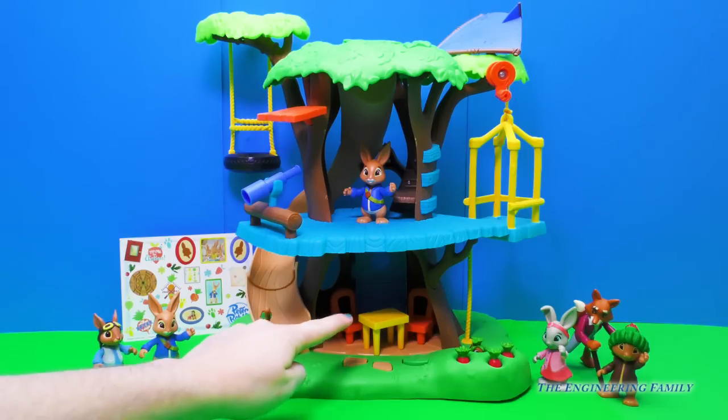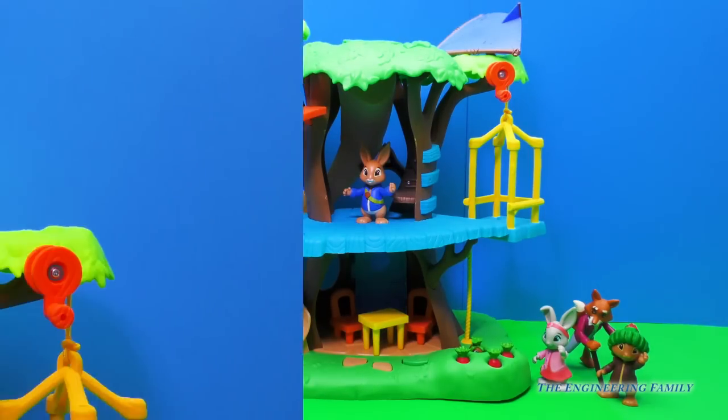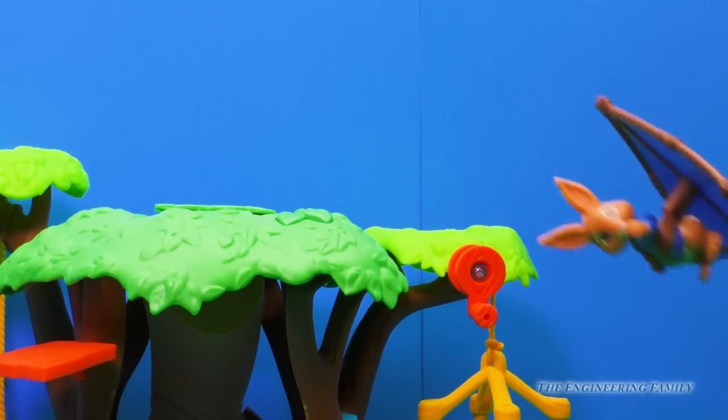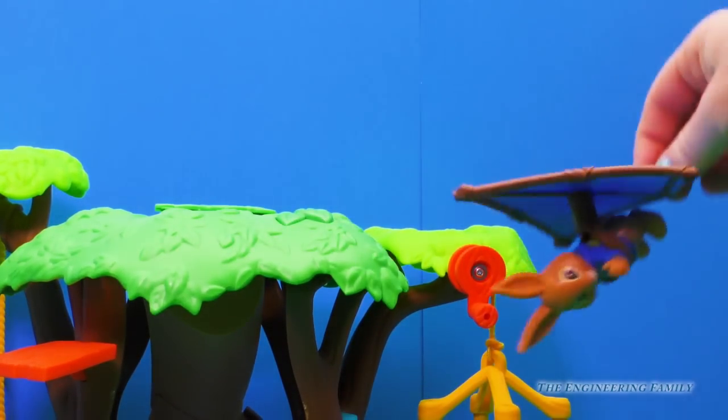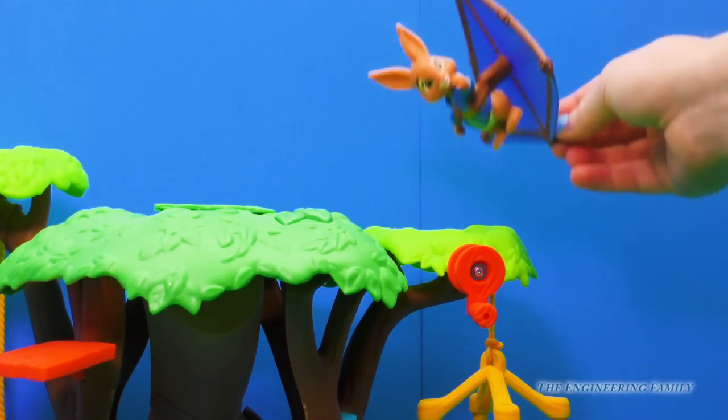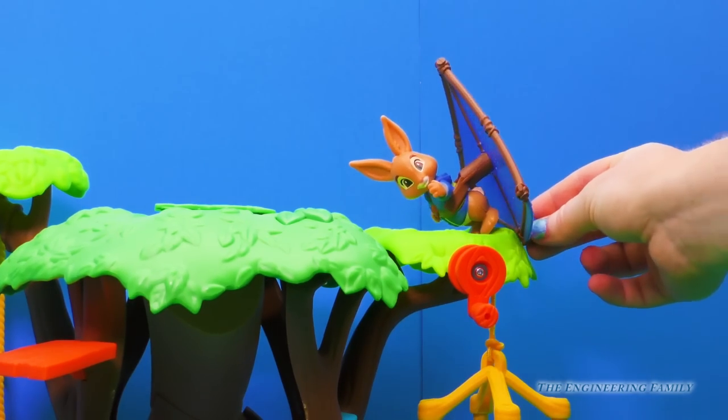It also came with a cute little table and chair set downstairs. Another cool thing that this treehouse came with was a hang glider. Look at Peter Rabbit go — it's nice and blue. And a nice little landing pad. Ta-da!